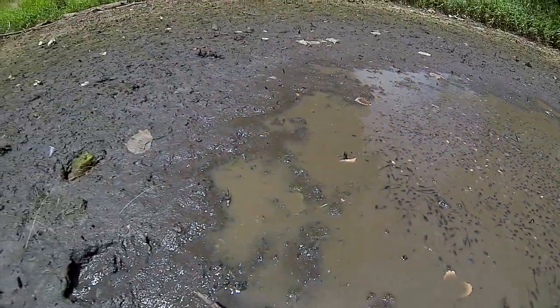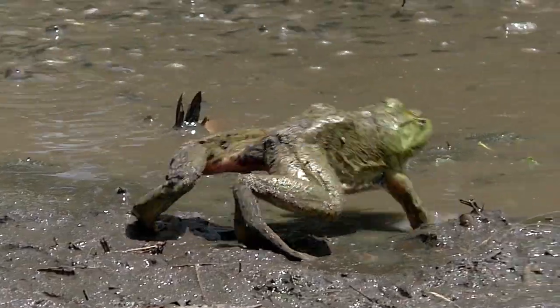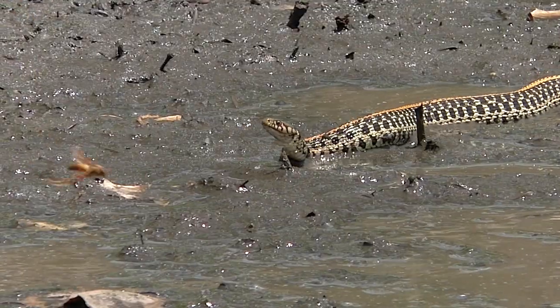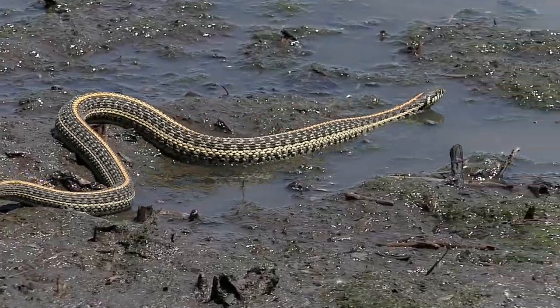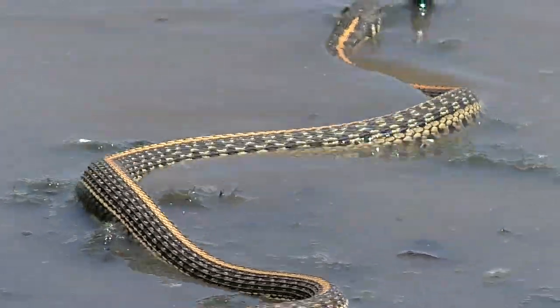But that's not their only problem. Bunched together with nowhere to hide, they're an easy mark for area hunters. And today snakes come calling – garter and ribbon snakes, small reptiles that prey on frogs, toads, and developing tadpoles.